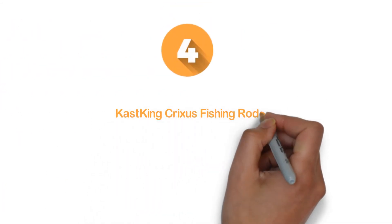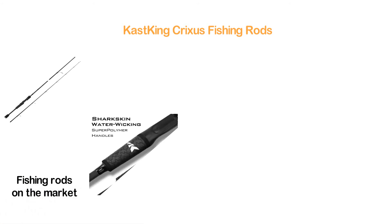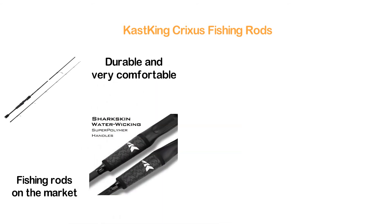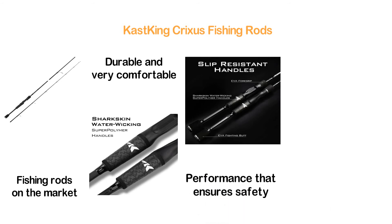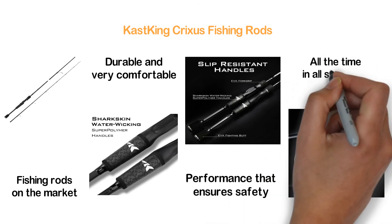Here is item number 4, Kastking Crixus Fishing Rods. With some excellent features and exceptional quality, this is one of the best fishing rods on the market. Featuring a golf-style super polymer handle that is durable and very comfortable, the handle will provide an excellent slip-resistant performance that ensures safety. You will get extreme comfort all the time in all situations.